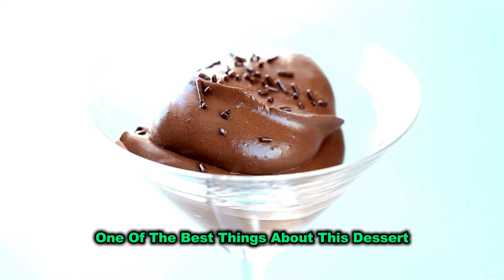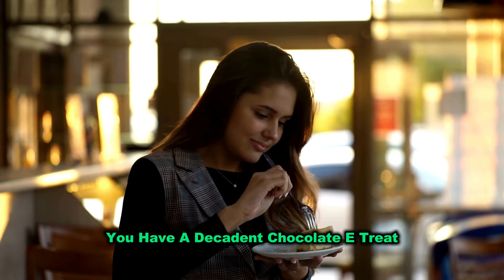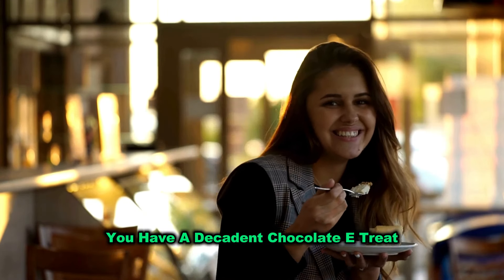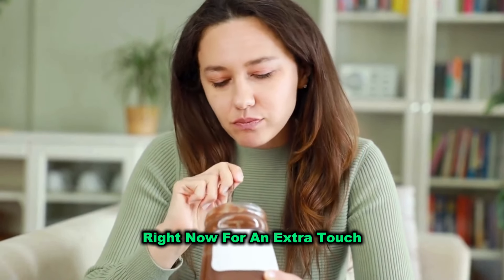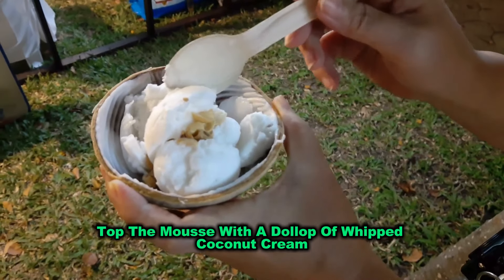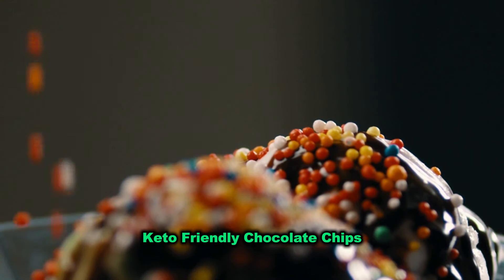One of the best things about this dessert is how quick it is to make. In just a few minutes, you have a decadent chocolatey treat that's perfect for those times when you need something sweet right now. For an extra touch, you can top the mousse with a dollop of whipped coconut cream or sprinkle it with a few keto-friendly chocolate chips.